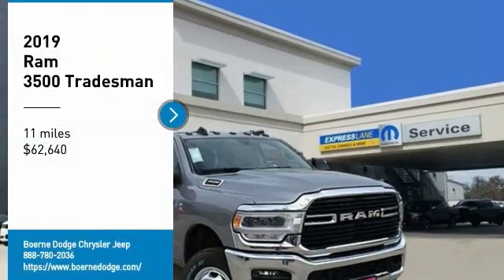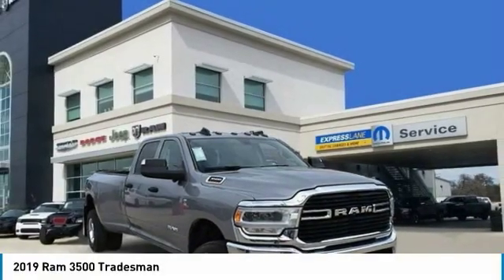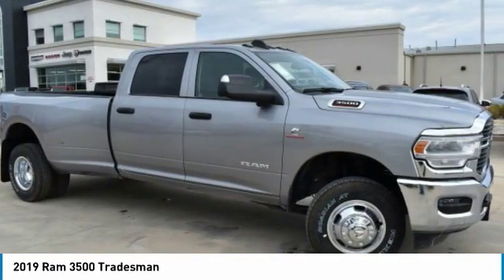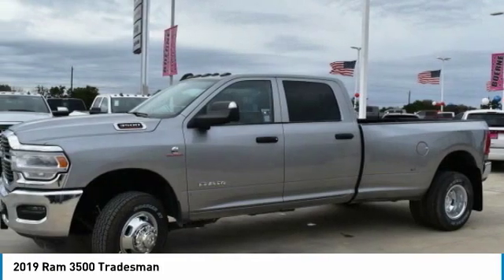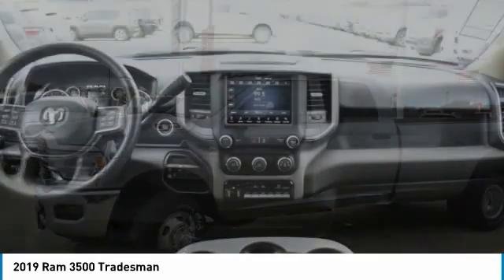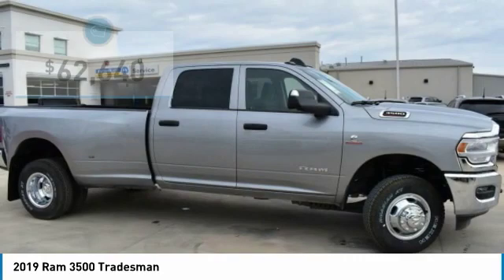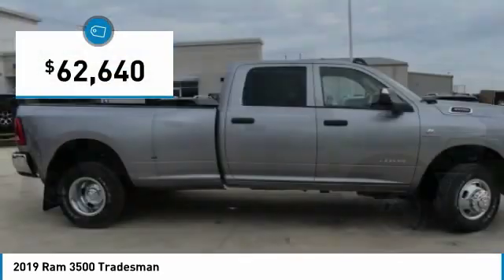You are going to love the 2019 3500. The 3500 is a solid option for truck buyers in need of hauling capacity and serious towing. With names like Hemi and Cummins under the hood, there is plenty of muscle to back it up — and it is priced below $65,000.